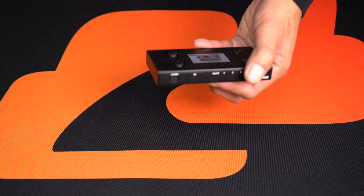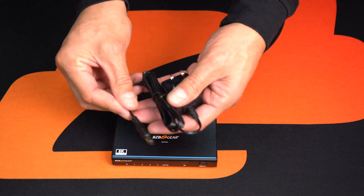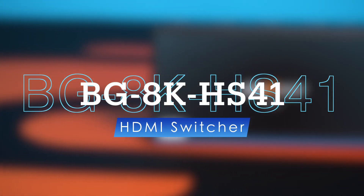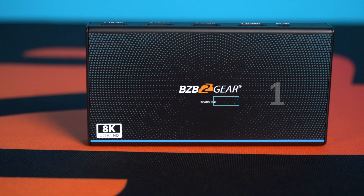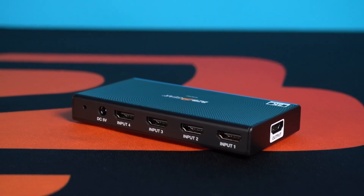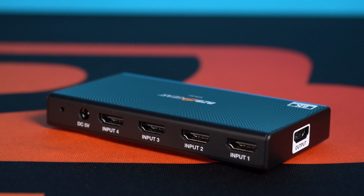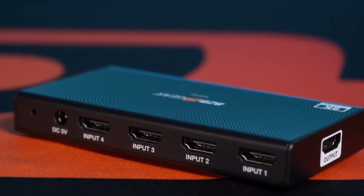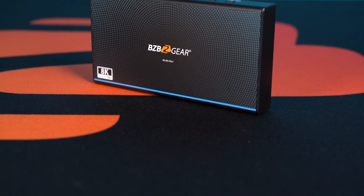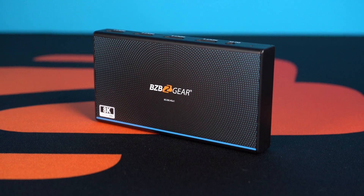Introducing a new addition to the BZB Gear HDMI Switcher line for 2023: the BG8K HS41, a 4x1 HDMI switcher that allows you to switch between 4 HDMI sources to a single HDMI display. It offers support for high resolution video up to 8K at 60Hz with 4:4:4 chroma subsampling, providing crisp and detailed images with excellent color accuracy.